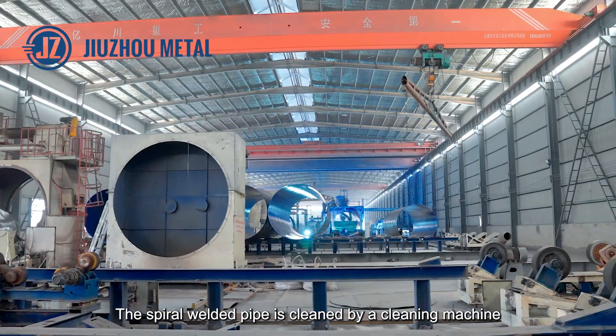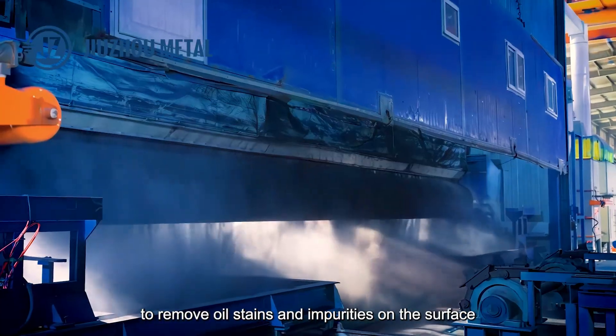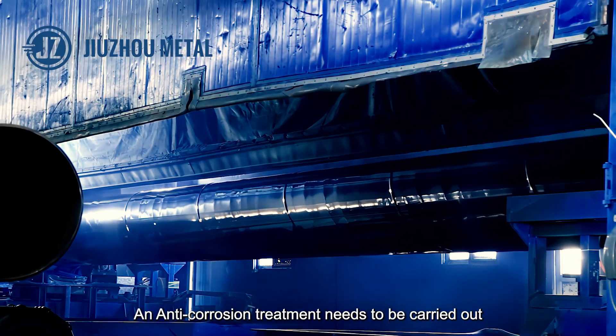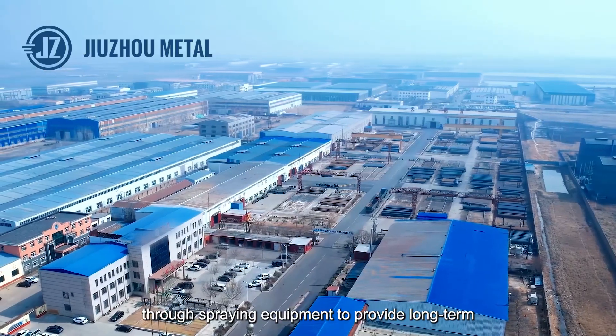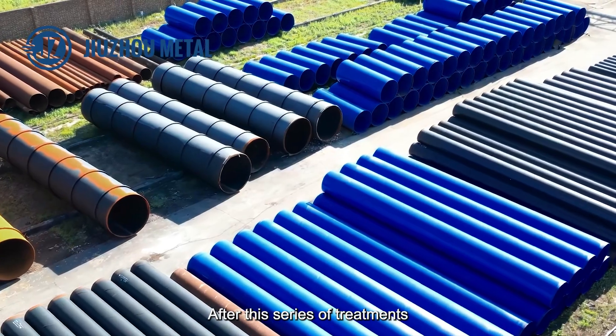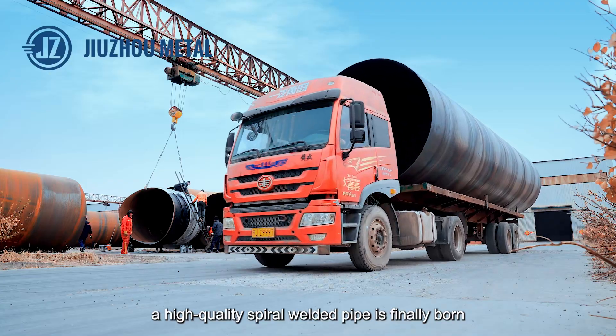The spiral welded pipe is cleaned by a cleaning machine to remove oil stains and impurities on the surface. An anti-corrosion treatment is then carried out through spraying equipment to provide long-term and effective protection for the welded pipes. After this series of treatments, a high-quality spiral welded pipe is finally born.